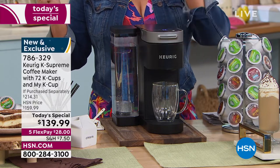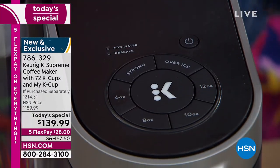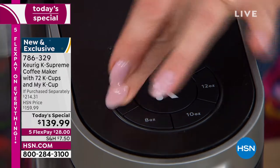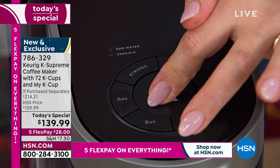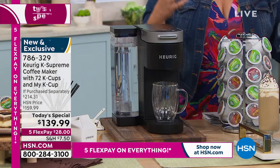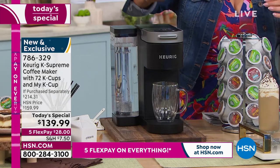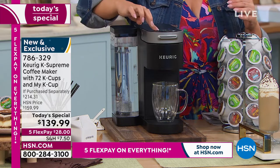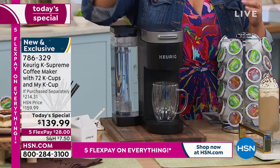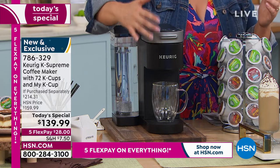Every single time you press that button, you're going to get fresh, aromatic, flavorful coffee. You can do it hot, you can do it over ice. I keep accidentally turning the thing off, but essentially I followed instructions.